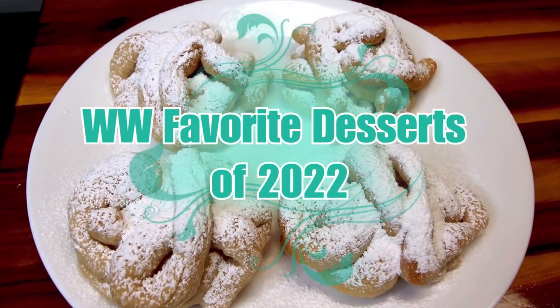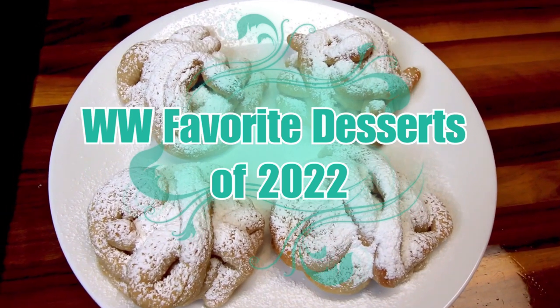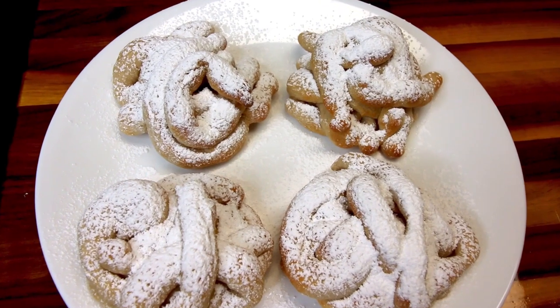Hello everyone, my name is Alisha and I am excited to be sharing with you this video all about desserts. More specifically, our favorite new dessert recipes of 2022.